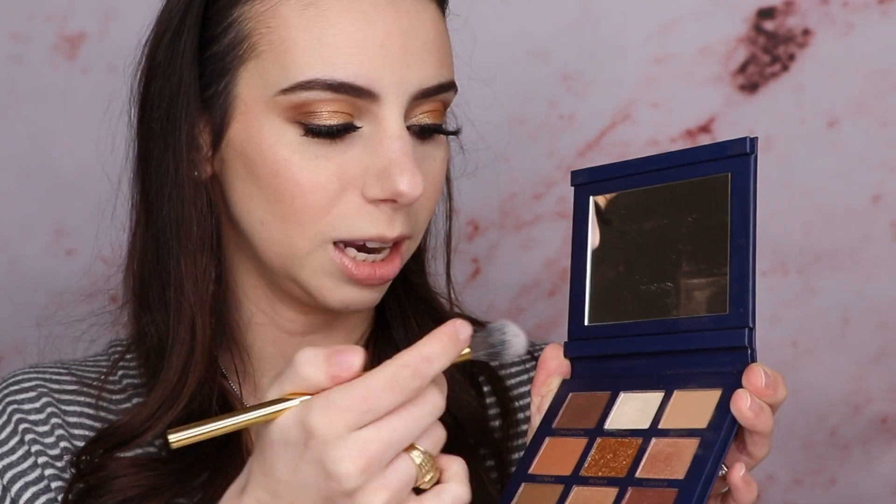I feel like my skin just absorbs bronzer, blush, and highlight throughout the day, so I'm going to reapply a touch of that bronzer to liven my skin up. I'm not adding more blush but I will add some more highlight. I have an idea — I'm going to use a smaller highlighting brush, the Y14, and take that Ivory eyeshadow shade.